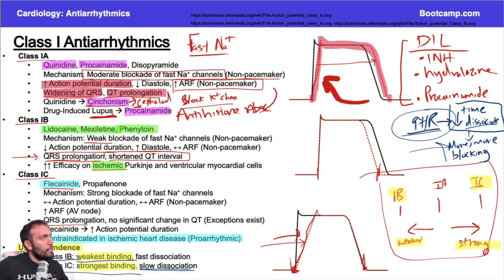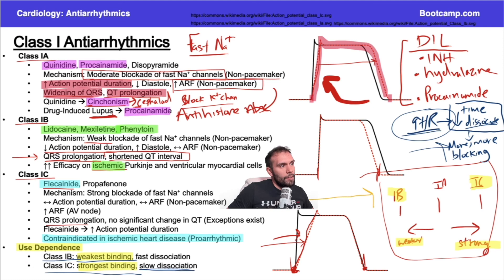If this seems overwhelming, just start by drawing this out: 1A is in the middle, 1C is the stronger blocker, 1B is weaker. They all inhibit sodium channels in the ventricular action potential. Know what happens to the QRS — 1A pushes repolarization out, 1B shortens it, 1C stays where it is. From that you can figure out weak versus strong binding, and from that you can figure out use dependence — strong binding means slow disassociation.